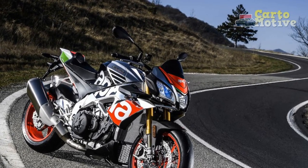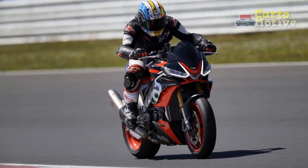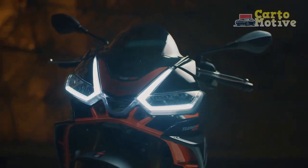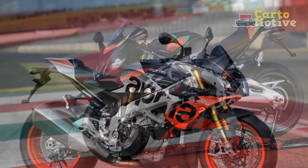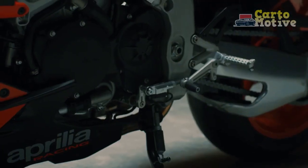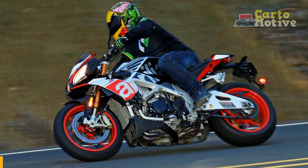5. Customizable Suspension: The Öhlins suspension components are fully adjustable, allowing riders to fine-tune the suspension settings to match their preferences and riding style. Whether you prefer a plush ride for long-distance cruising or a firm setup for aggressive sport riding, the Tuono V4 1100 Factory can accommodate your needs. 6. Road and Track Versatility: The Tuono V4 1100 Factory is equally at home on the road and the track, making it a compelling choice for riders who want a bike that can deliver an exhilarating experience in various riding conditions. 7. Quick Shifter and Electronics: The quick shifter and advanced electronics, including traction control and wheelie control, contribute to seamless gear changes and added stability during acceleration. These electronic aids can be customized to suit your skill level and riding environment.